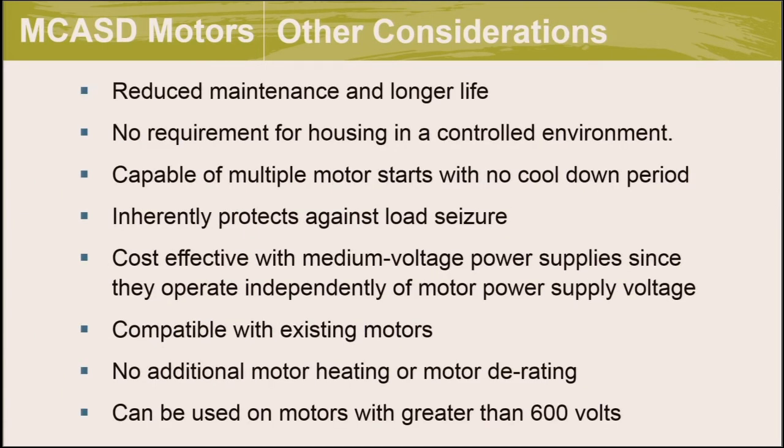The main drawback of magnetic coupling versus VFDs is that it's less efficient — only about two-thirds of the savings. It also cannot drive the load at full motor speed since sub-slip is needed to create torque, resulting in a 6% to 9% peak flow reduction, requiring potential motor upsizing. It can require 8 to 18 additional inches of space in-line, though a belt-driven mount can help. Benefits include significant energy savings with reduced maintenance, no controlled environment requirement, capability for multiple motor starts with no cool-down, protection against load seizure, and compatibility with existing motors and voltages above 600 volts.